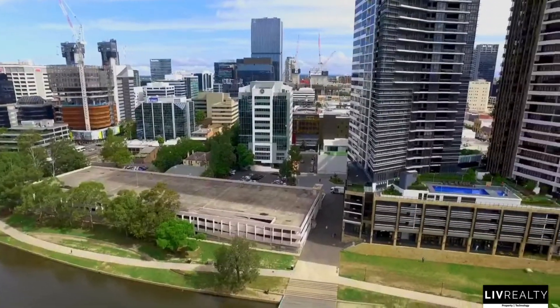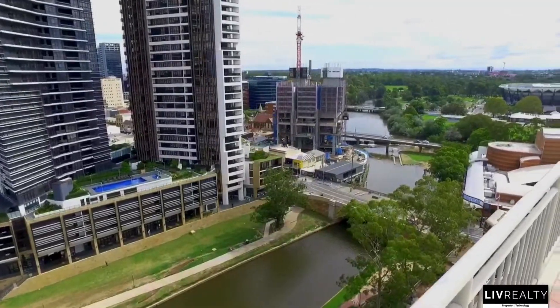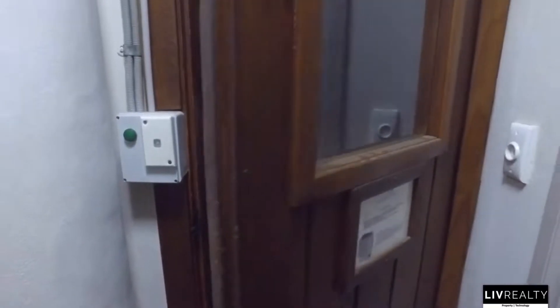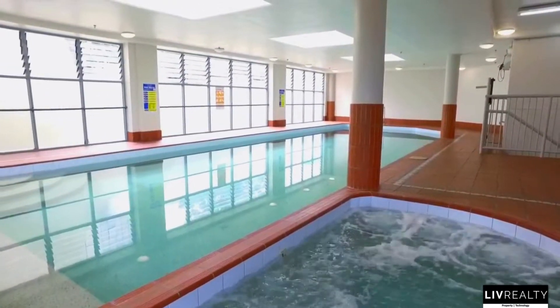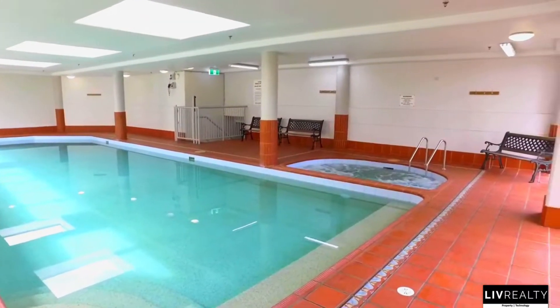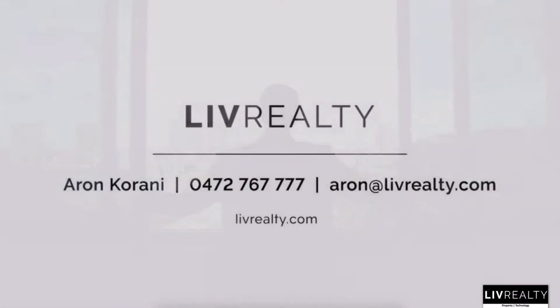You can get the best of both of Sydney's CBDs by taking the scenic route via the Parramatta River Cat Ferry and come home to spectacular views of the sunset and enjoy one of your private balconies. As always, we look forward to seeing you at the open home.